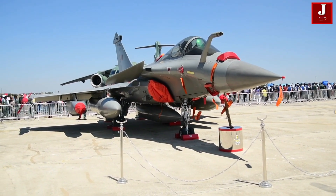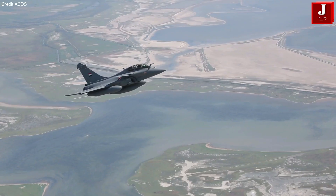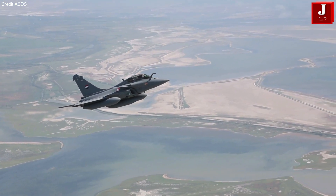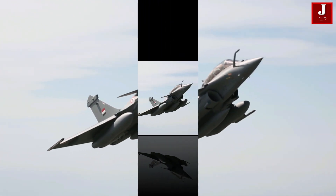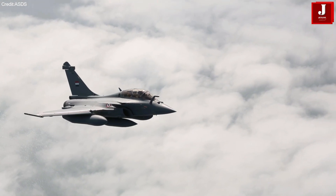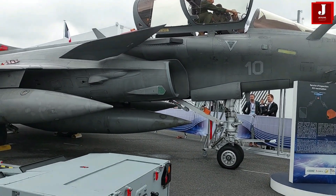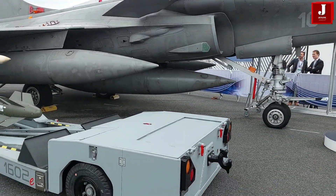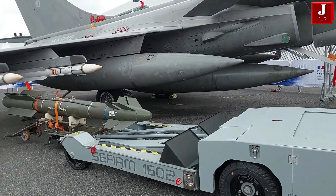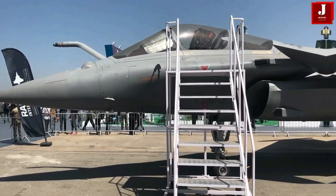The Dassault Rafale F-4 is an advanced 4.5-generation fighter equipped with superior agility, sensors, and multi-role capabilities. India already operates 36 Rafales, making it a familiar and well-integrated platform for the Indian Air Force. Unlike the F-35, which demands major logistical and technological adjustments, the Rafale F-4 seamlessly integrates into India's existing defense ecosystem.